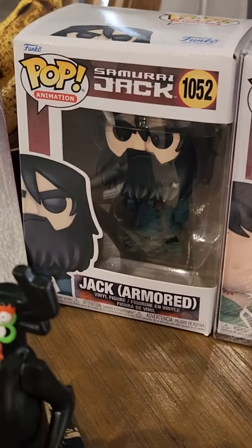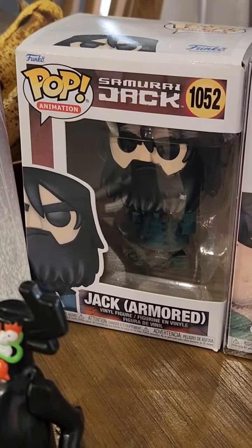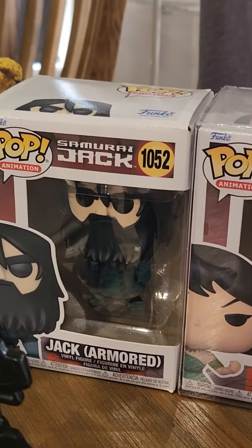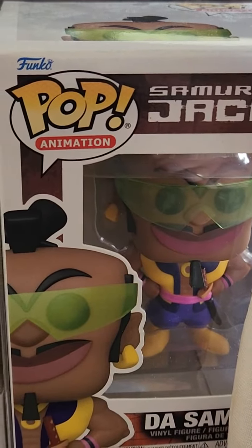There is the Pop — I'll call them Bobbleheads, or Funko Pop. That's the season five Jack. There's Ashi and Dust Samurai. Season one.